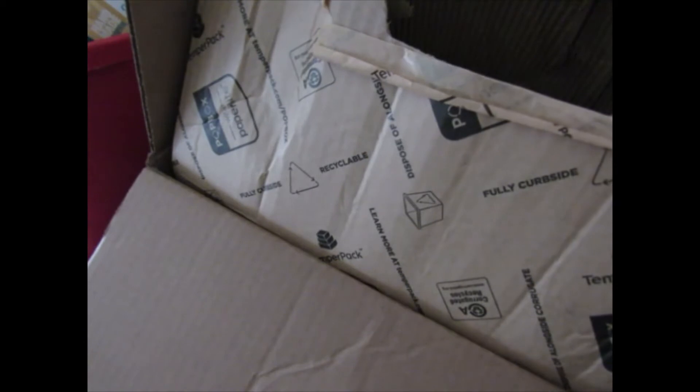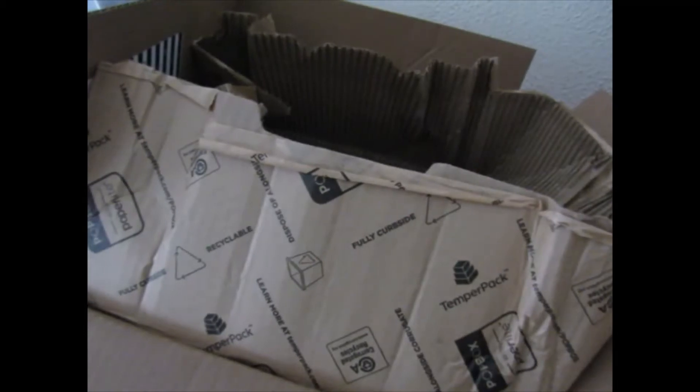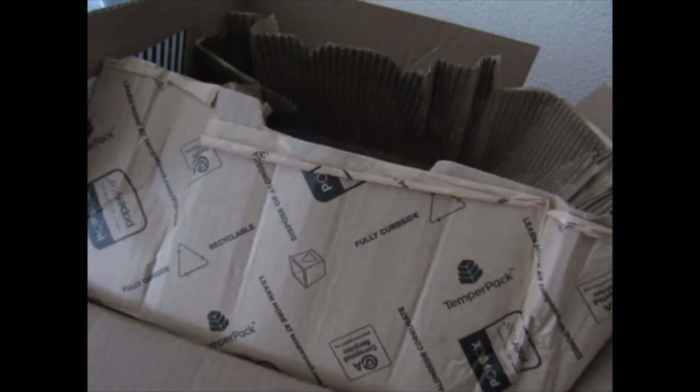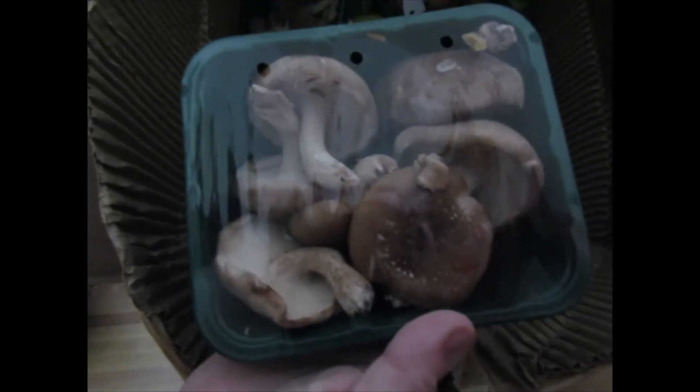They put a lot of wrapping in here. This is how it comes packaged — it's nothing fancy. There are three different kinds of mushrooms. I got to pick some of them. Most of the time they just send you whatever they have, but there are certain days that you can actually pick out what you would like.